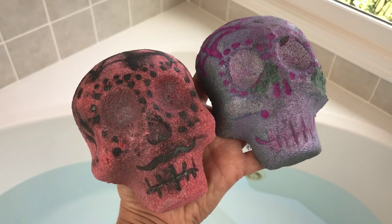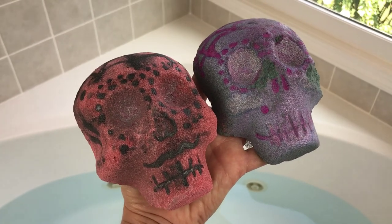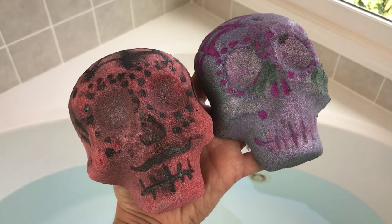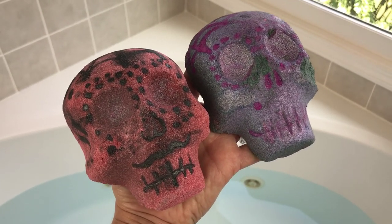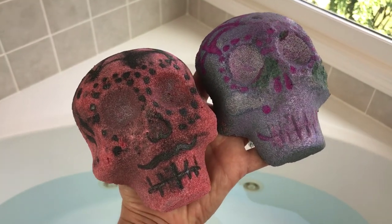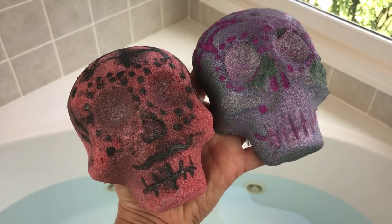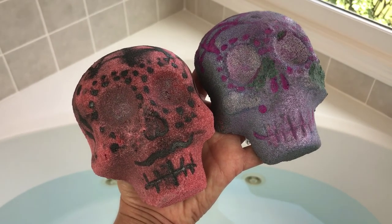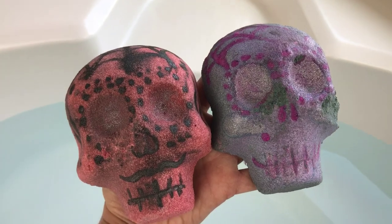Hey guys, welcome back for another bath bomb demo! Today I have a pair of skulls called Till Death from the Sweet Shop of Horrors. It's a his-and-hers pair and you can buy them together or separately — buying together gets you a little discount. These are scented in thin mint on her site, though mine are a slightly different scent since she sent them a little early. I just can't wait to get these in the water — they're covered in shimmer and I think they're going to be absolutely beautiful.